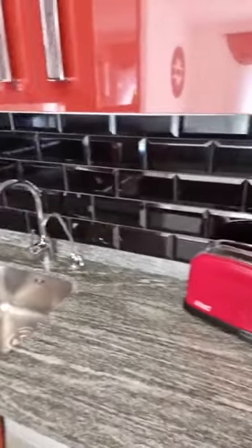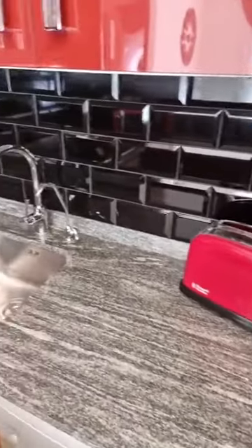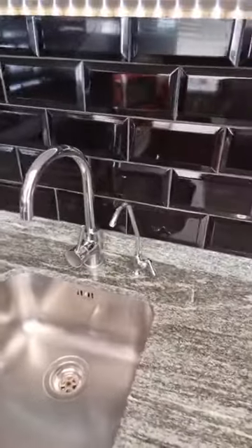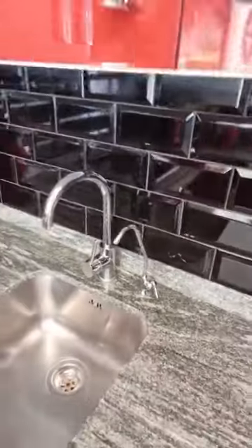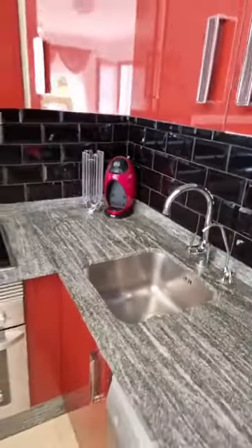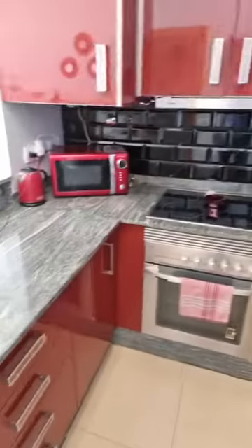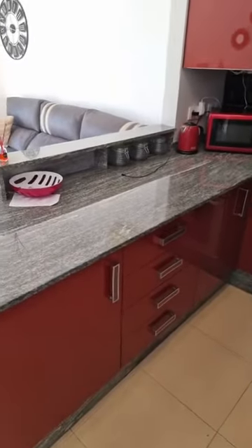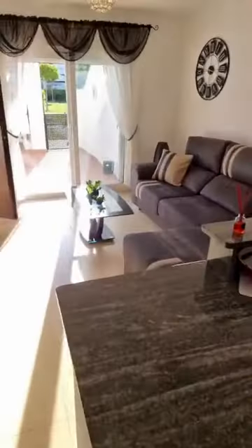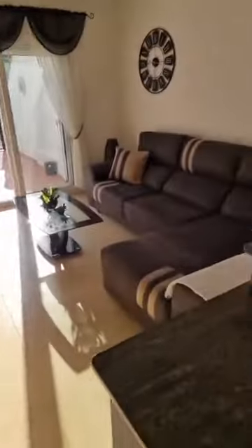The granite worksurface makes a total difference to the kitchen's look. There is also a water filter already installed, so no separate water filter is needed by the buyer. Having seen the living room and kitchen, let's move on to the master bedroom.